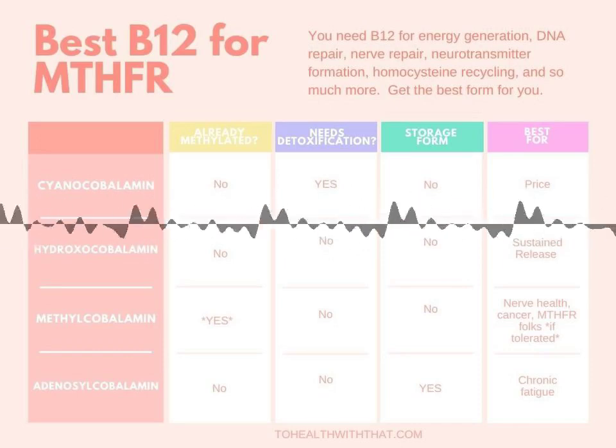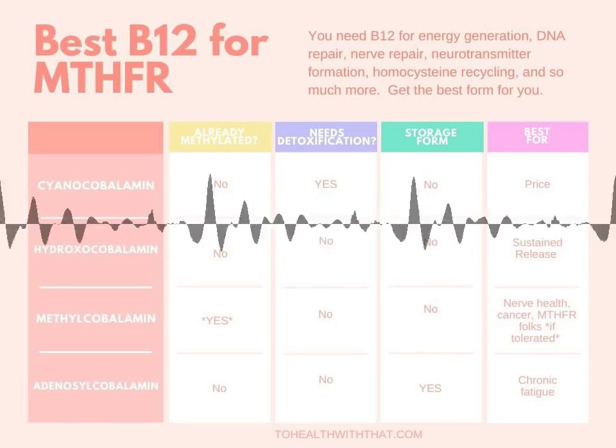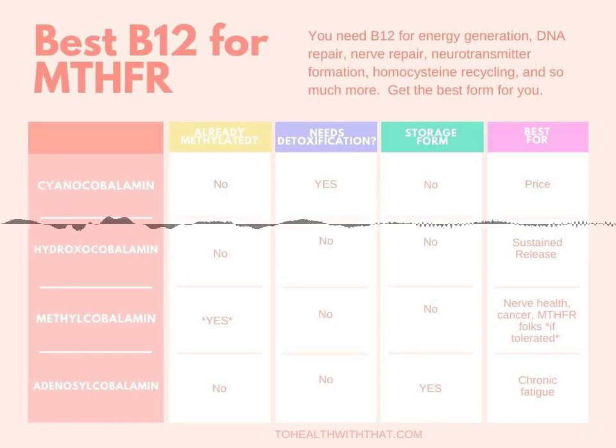Obviously, this form is a bit of a rock star. For MTHFR folks, if you tolerate methylcobalamin, it's a great choice. But some of us don't tolerate the rapid absorption and rapid utilization. For people who have trouble, it can lead to feelings of anxiety, agitation, excitability, or insomnia.